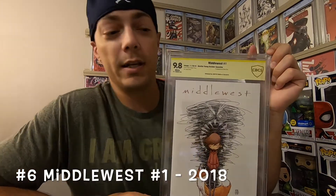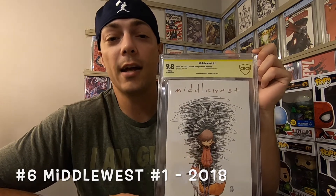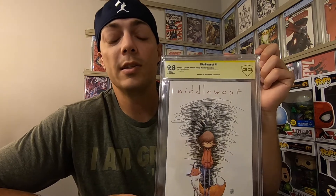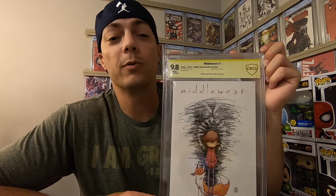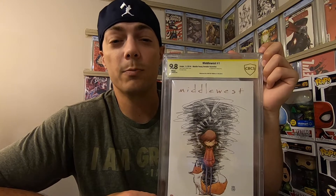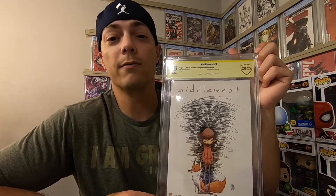Number 6, I've got Middle West number 1 signed by Scotty Young, artist and writer. This is a 9.8 from CBCS and is the 1-in-20 retailer incentive. I really have high hopes for this story — it's a fantastic read. If you're not reading it, I highly suggest you pick up the trades. It is going to be a great big story once it finally gets picked up.